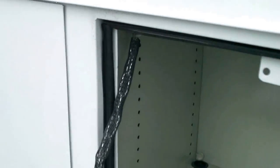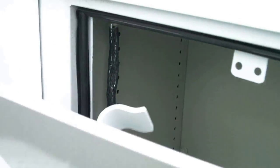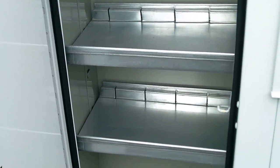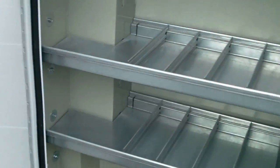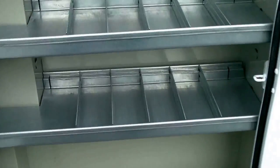Weather stripping all the way around to keep the wet stuff out, which it tends to rain around here in Washington. Adjustable shelving with adjustable divider trays as well.